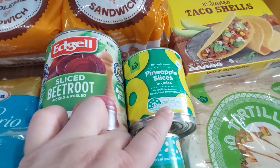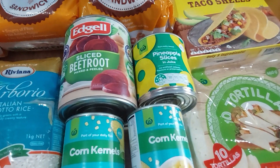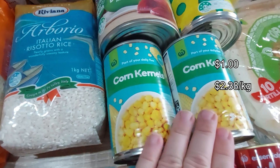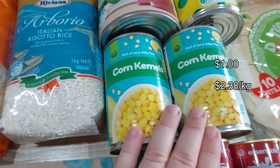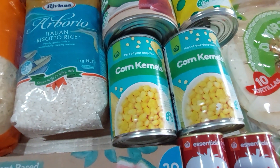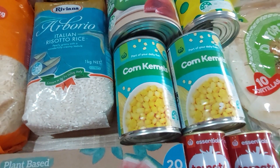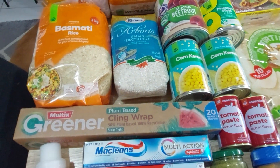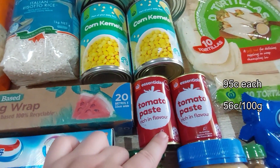I've also got pineapple slices in juice. Normally I buy Golden Circle, but they're just a bit too expensive right now, so these Woolies brand pineapple slices it is — I hope they're okay because I haven't had the Woolies brand before. Still no frozen corn, so I'm getting canned corn. We got corn cobs the other week but they're a bit expensive to keep doing.